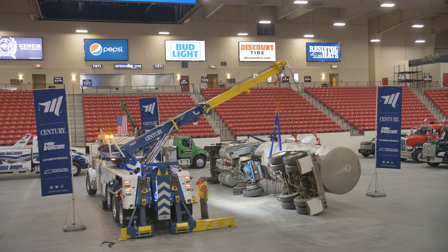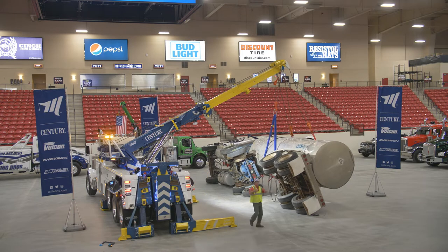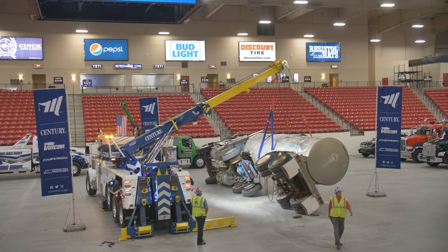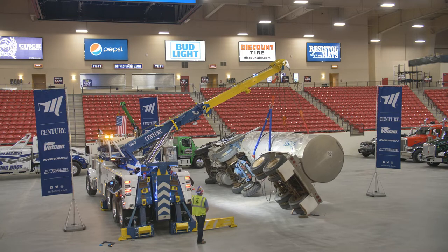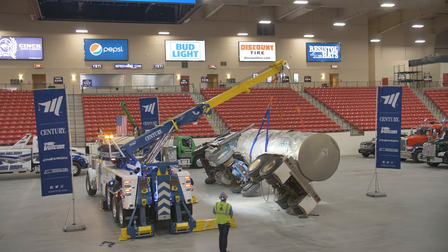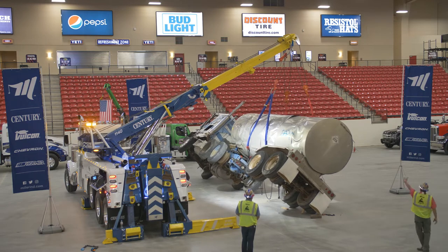The demo moves on to the Sentry 1140 rotator on a Peterbilt, lifting a tanker truck. What we were looking at is, first of all, the reach capability of the 1140 — one of our lightest three-stage recovery boom rotators that we build out of the five different models. The 1140 was capable of reaching out, getting the two lines to do that heavy lift as if it was a loaded tanker, a loaded dump truck, or a loaded tractor trailer.